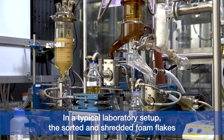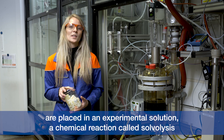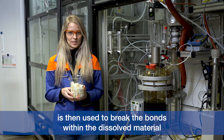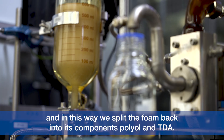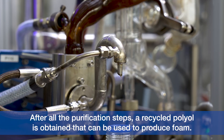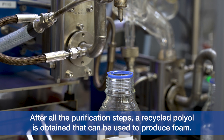In a typical laboratory setup, the sorted and shredded foam flakes are placed in an experimental solution. A chemical reaction called solvolysis is then used to break the bonds within the dissolved material, and in this way we split the foam back into its components — polyol and TDA. After all the purification steps, a recycled polyol is obtained that can be used to produce foam.